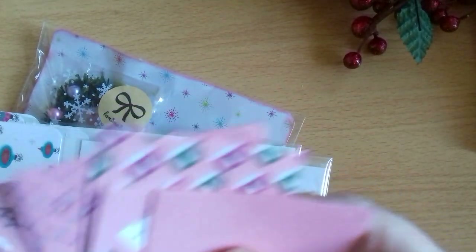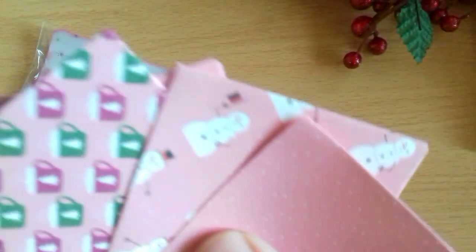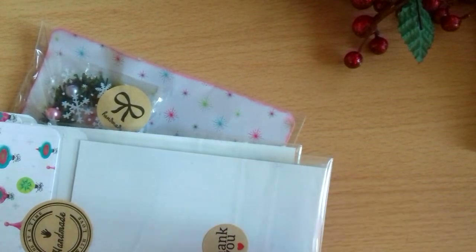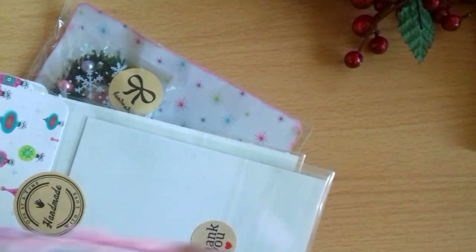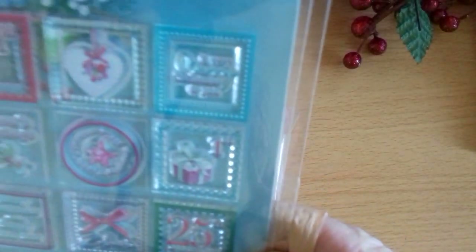Oh, I love little envelopes. Aren't they nice? I like the papers — I like the pink Christmassy papers that you can get now. Oh, that's lovely. I'll pull the other one out in a little bit. I won't put them back in because of the rustling, so we'll go on to the next thing.